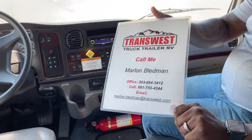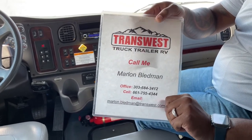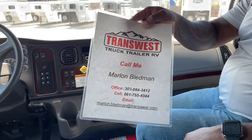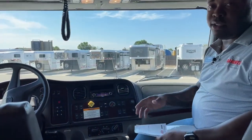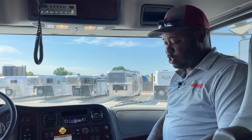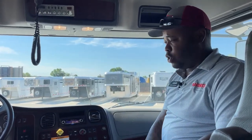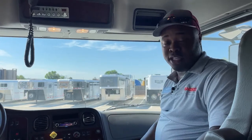If you want any more information about this truck, you can call me at 303-684-3412, or text or call me on my cell at 661-755-4344, or email me at marlin.blendman@transwest.com. I'll be happy to answer any questions — feel free to reach out for closer pictures, more information, Carfax, whatever you need. Again, this is a simple Freightliner carrying the Mercedes MBE 900 and the five-speed automatic transmission — 330 horsepower and 850 foot-pounds of torque.